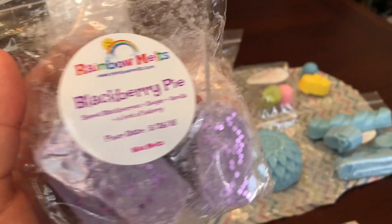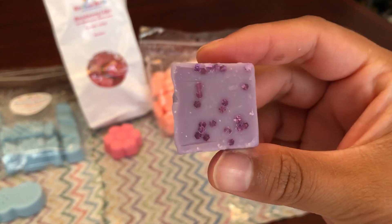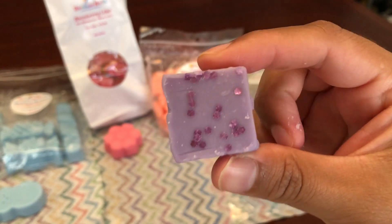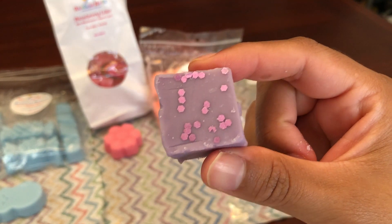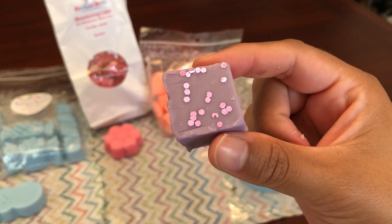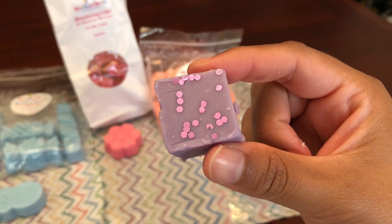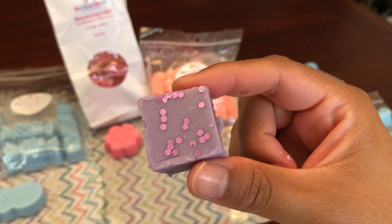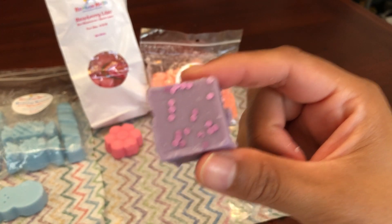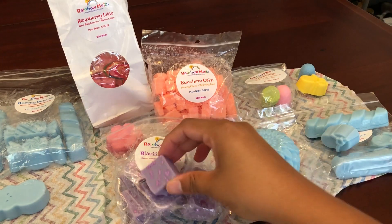This was also a sample I got: Blackberry Pie, which is sweet blackberry, sugar, vanilla, and a hint of bakery. They're all a bunch of little cubes. This smells so freaking good — it's a sweet blackberry. On cold I do not get any bakery at all, but that can definitely change on warm. It just smells like a sweet, juicy blackberry. Even though I've never actually had a blackberry, in wax form it smells incredible.